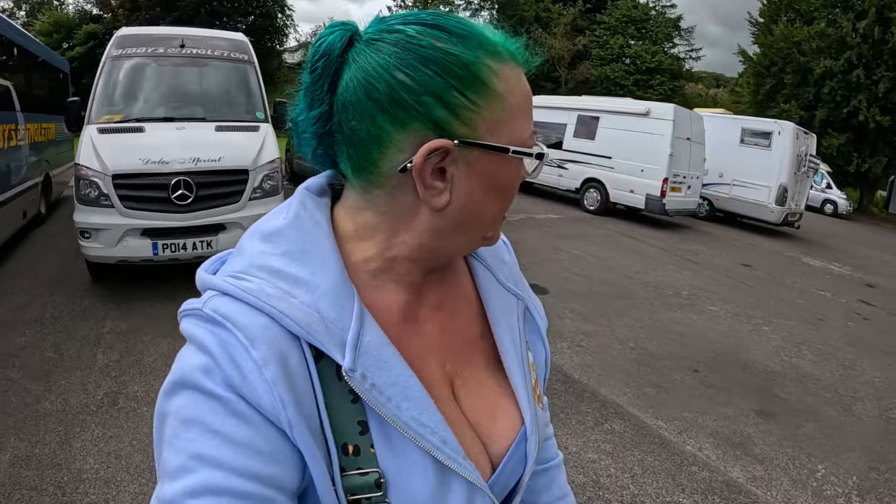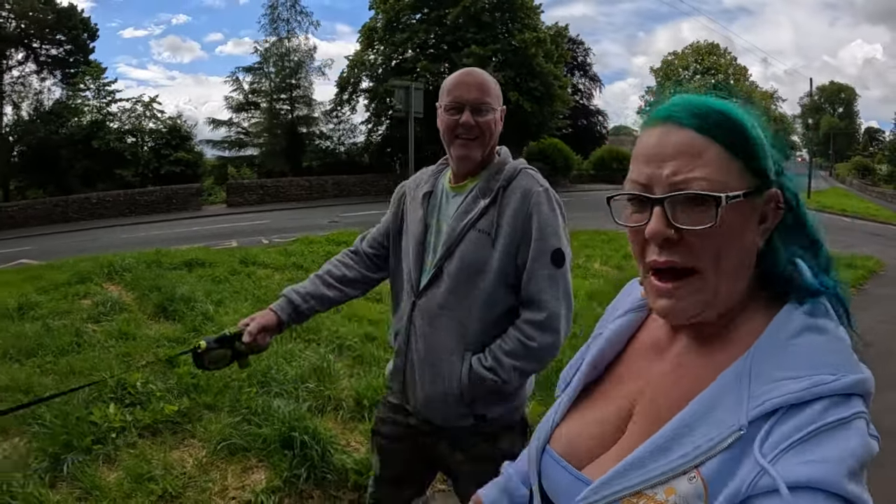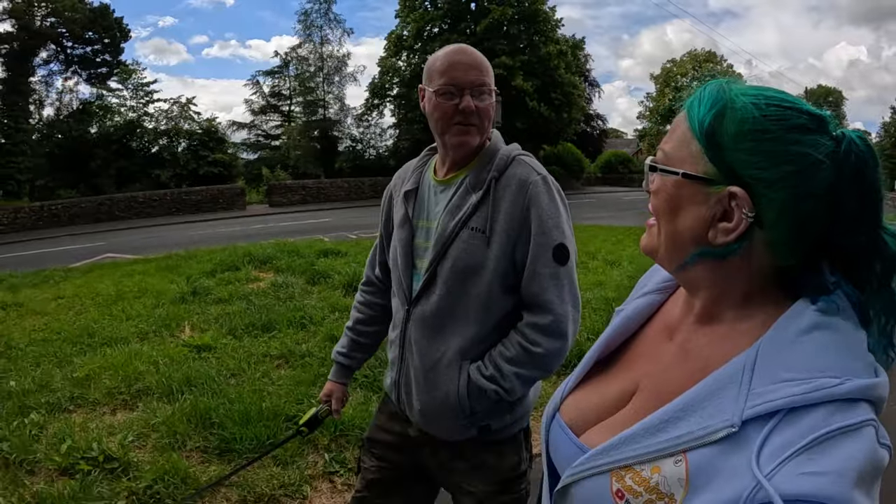Good morning guys. What a good little park up this was last night. Good night's sleep. This bus pulled in about midnight, and a motorhome left this morning. There's still a motorhome, camper van, and another motorhome that pulled in this morning. You're looking rough again - it's that wine. I've got to keep off that wine.